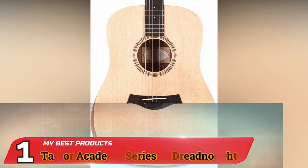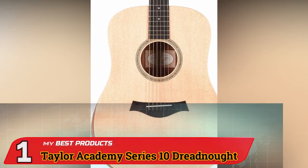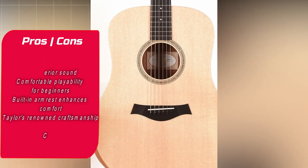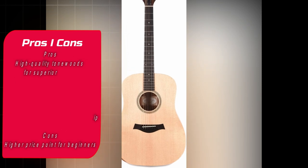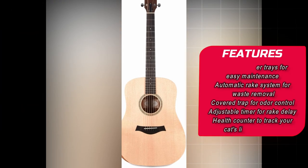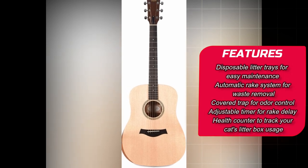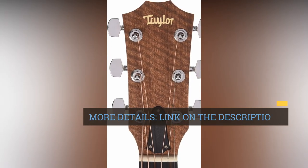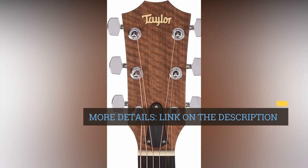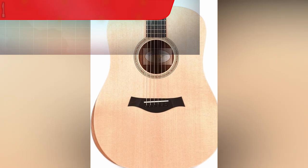Number 1: Taylor Academy Series 10 Dreadnought. The Taylor Academy Series 10 Dreadnought is a remarkable choice for aspiring guitarists, especially beginners, who desire a guitar with professional-grade characteristics. Solid Sitka Spruce Top: The guitar boasts a solid Sitka Spruce top, a wood renowned for its exceptional resonance and tonal clarity. This top wood choice ensures that your guitar produces rich and well-balanced tones.